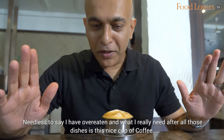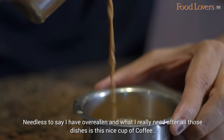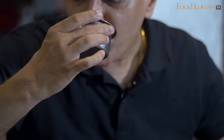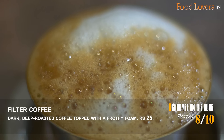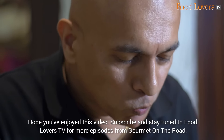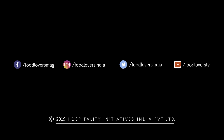Needless to say, I've overeaten and what I really need after all those dishes is this nice cup of coffee. The coffee in Tamil Nadu versus the coffee in Karnataka — I find that the roast in Tamil Nadu tends to be a little deeper and you definitely taste a little more body in the coffee. Perfect! Hope you've enjoyed this video. Subscribe and stay tuned to Food Lovers TV for more episodes from Gourmet On The Road. Do leave a comment below to tell me what you thought of this episode. Happy eating!